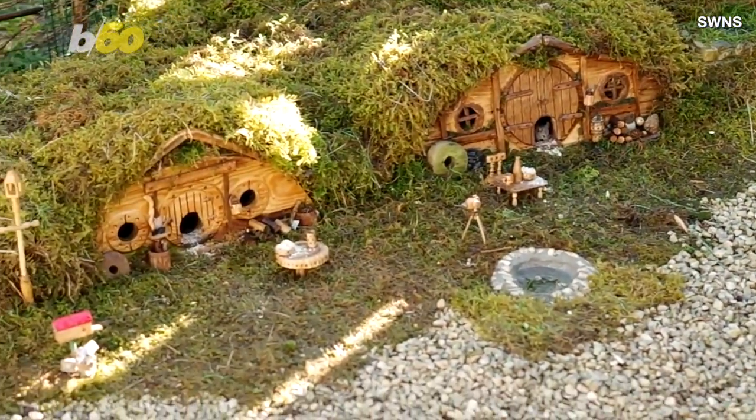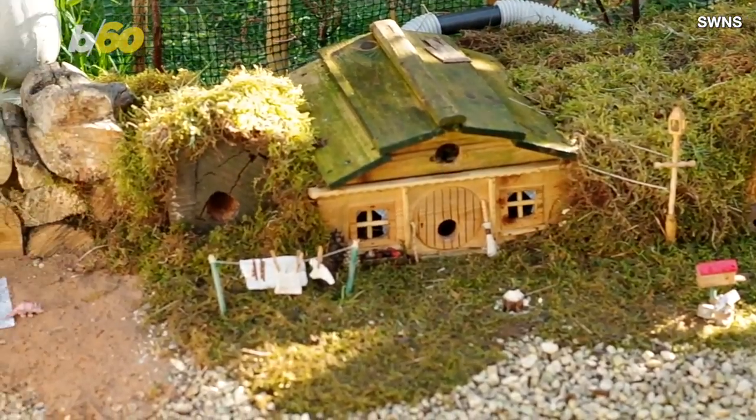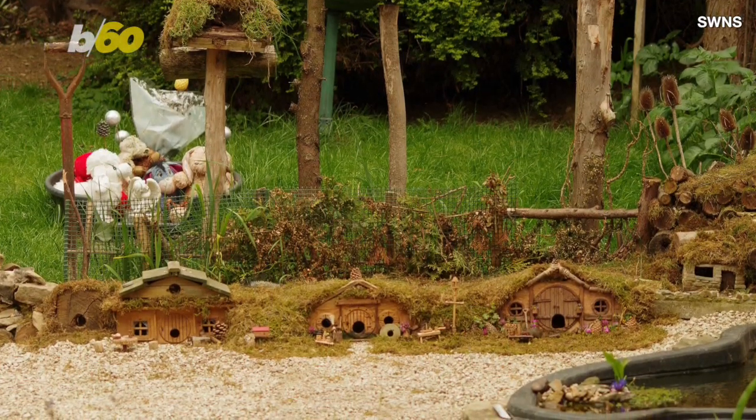But he didn't stop there. He built a proper home for George and continued adding neighboring houses for more wild mice, which quickly grew into a massive mouse shire akin to the one from Lord of the Rings.